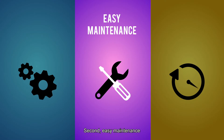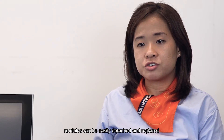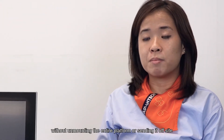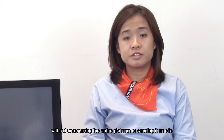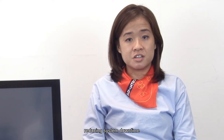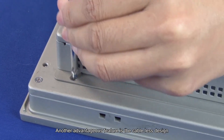Second, easy maintenance. For system maintenance and upgrade, modules can be easily detached and replaced without unmounting the entire system or sending it off-site, reducing the system downtime. Another advantage feature is its cableless design.